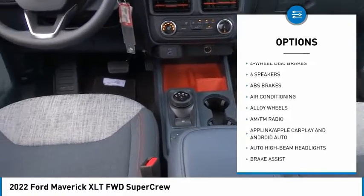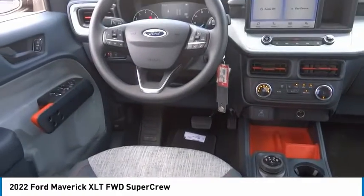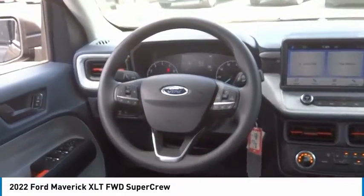Remote keyless entry, engine block heater, speed control, four-wheel disc brakes, front-wheel independent suspension.